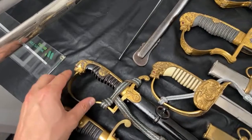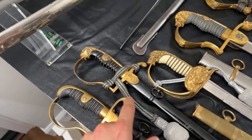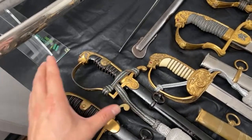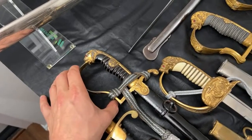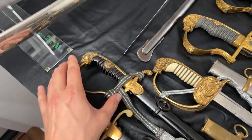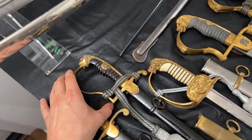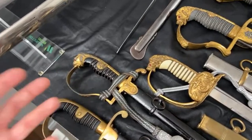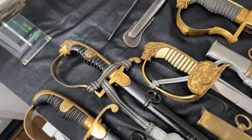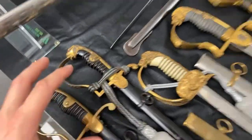This sword isn't expensive but look at the details on the crossguard and the hilt. It's a late piece with a pot metal zinc handle, but with really nice detailing because with cast metal you can achieve much more detail. That's why it looks so cool.